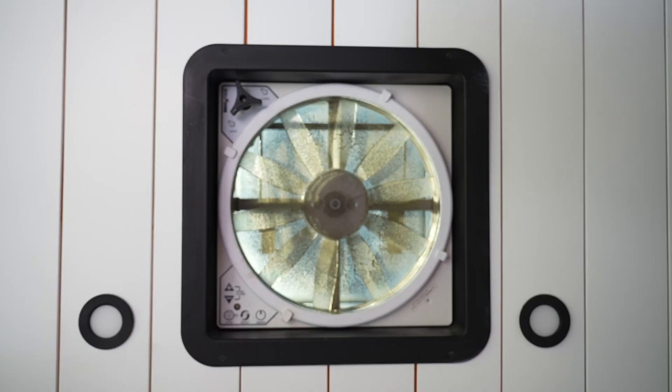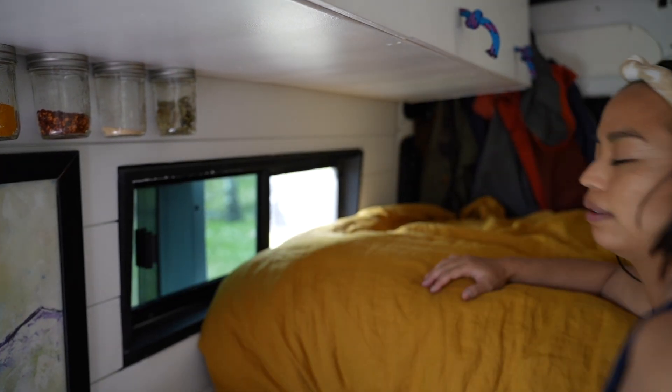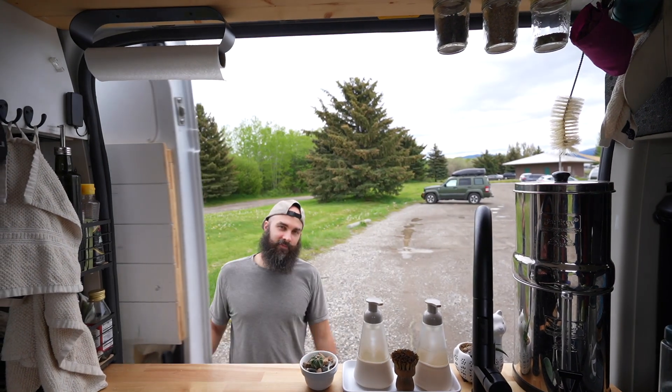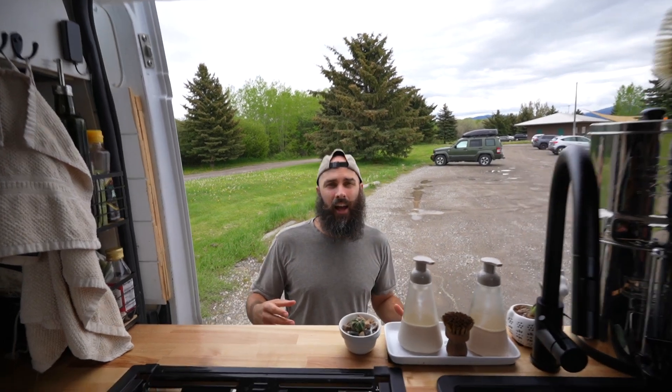When you live in a vehicle you're definitely subject to whatever the weather is outside getting inside. When it's really hot, we have a couple of different ways to cool down — we've got two Maxxair fans, one in the front and one in the back, and two bunk windows on either side of the bed. When we have those open with the fans going — one intake and one exhaust — it creates a really nice cross breeze. We also have two slider doors on either side of the van, so when it gets really hot it's nice to open everything up for amazing cross breeze.